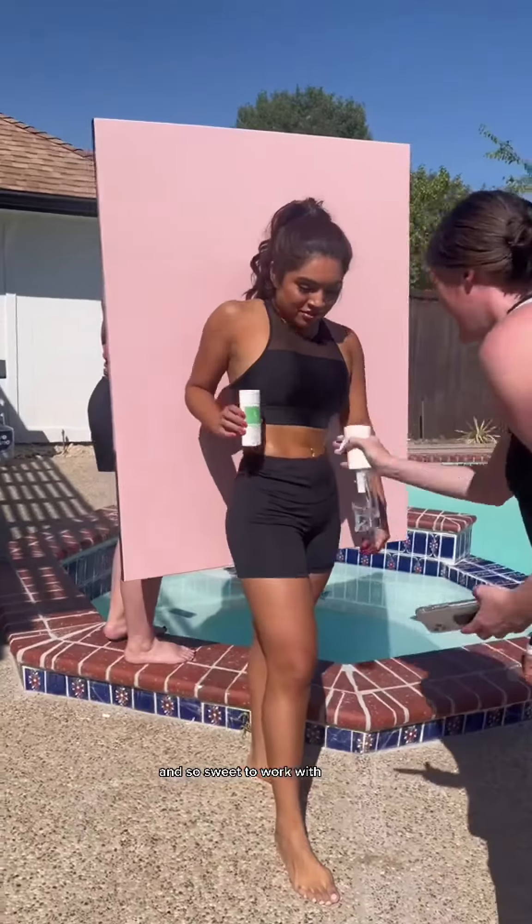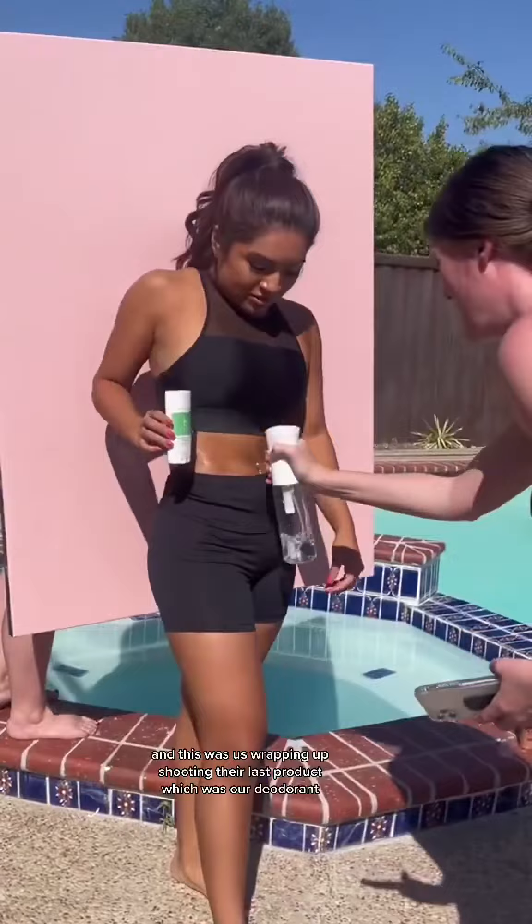Y'all, this team was so creative and so sweet to work with. This was us wrapping up shooting their last product, which was their deodorant — and that was my day.